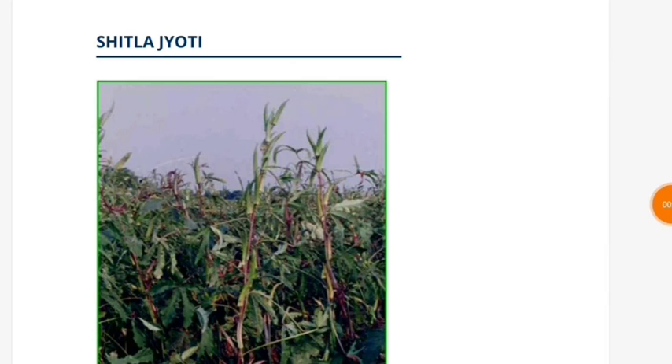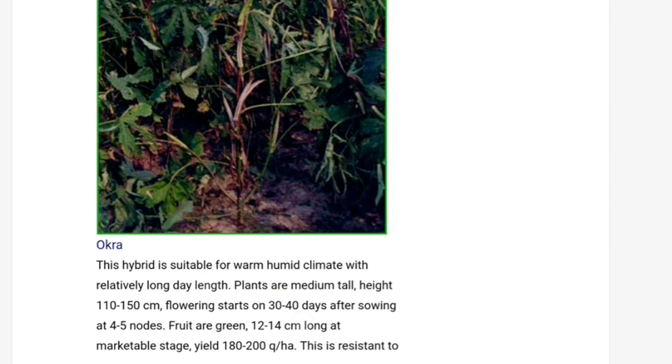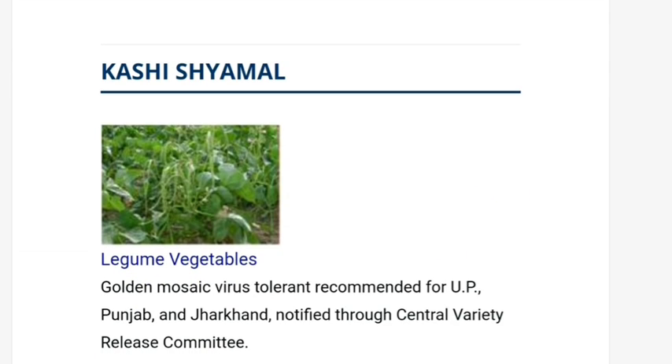Now let us talk about new varietal development in okra. Sitla Jyoti is a new variety of okra, suitable for warm humid climate, and relatively long day length is required for this variety. Another one is Kashi Semmel, also a new variety of yard long bean, which is a Golden Mosaic Virus tolerant variety.